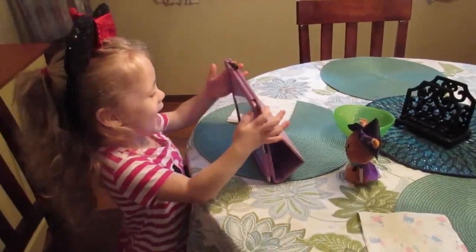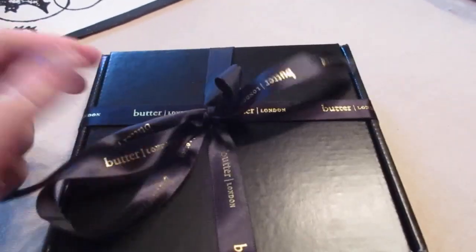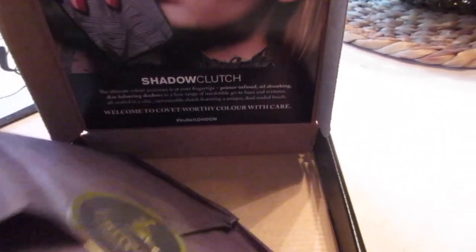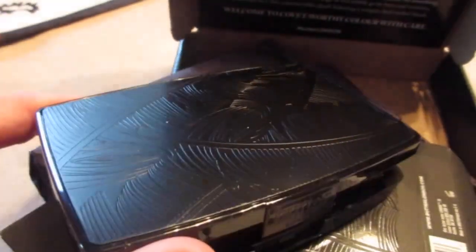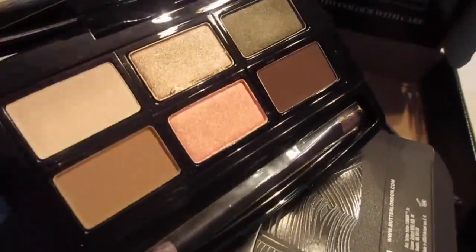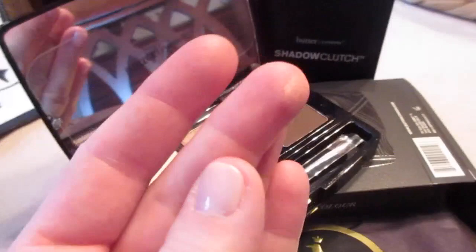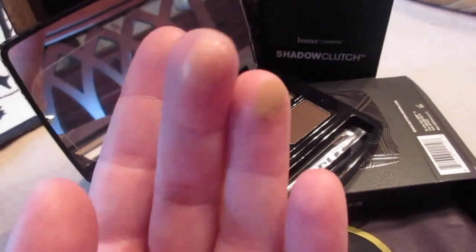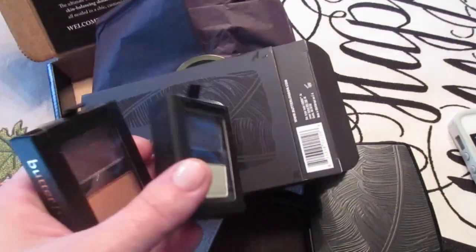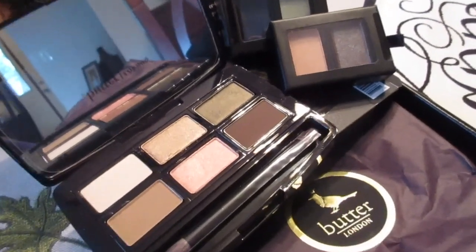I got this fun little box in the mail from Butter London so I'm going to open it up and see what's inside. This is the Shadow Clutch and it's got a really good variety — an awesome feather print on the outside and really nice neutral tones on the inside. I can already tell the bottom row is going to be one of my favorites. The pigmentation looks really good. This is the first shadow I've tried from Butter London and I'm excited. There are also some really cool extra shadows in there — one color is super unique.